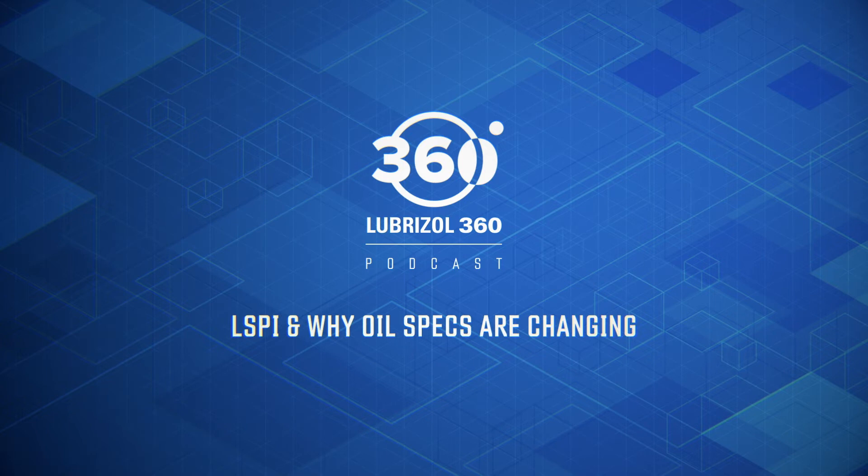Vehicles that don't require SN Plus can still benefit from running it. SN Plus, like any other service category specification, is meant to be backward compatible. So if you have an engine platform designed in the API SN era and you apply an SN Plus oil, there's not going to be a problem — it's backward compatible.